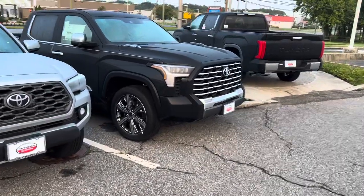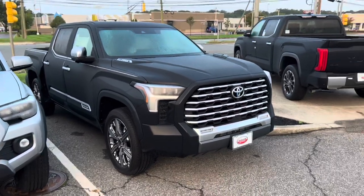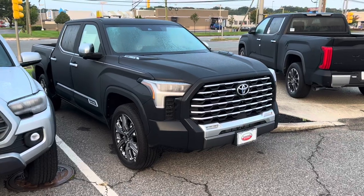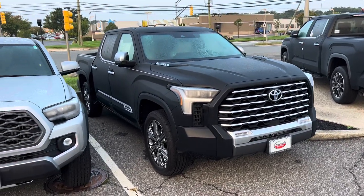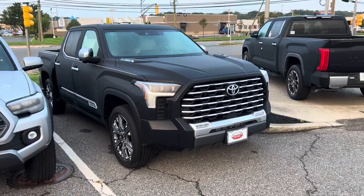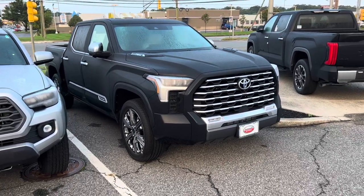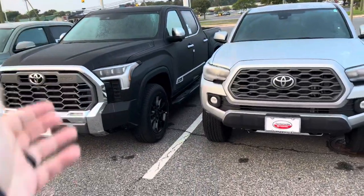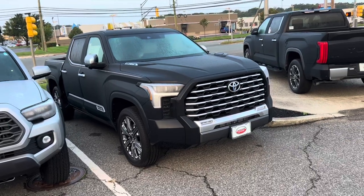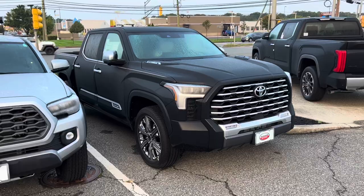Ladies and gentlemen, making our way down — we were blessed to see one Capstone; guess what, here's number two. Another one, Midnight Black Metallic. I really like the Capstone — I know a lot of you don't; it's a high-end model with a ton of chrome on it. But I like the flow, especially with a color like black. Black with chrome is meant to be, and I feel the same way about the 1794 edition. Unique grille, unique wheels — 22-inch wheels — it's the biggest Toyota Tundra wheel you can get. iForce Max, unique interior.